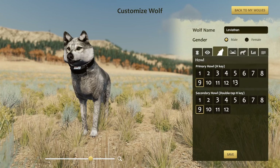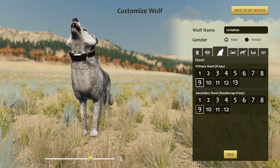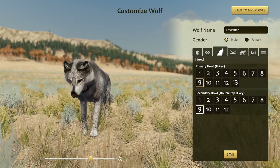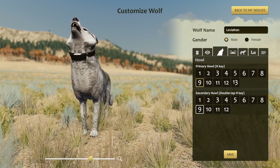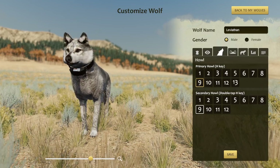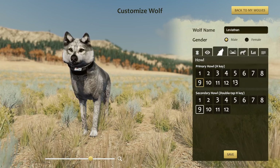Let's listen to his howls. Oh, that's a really deep howl. And then for his secondary — that's an extremely high-pitched one. Oh my goodness, so he's got quite the range. That might even be the biggest range we've ever seen for one wolf.